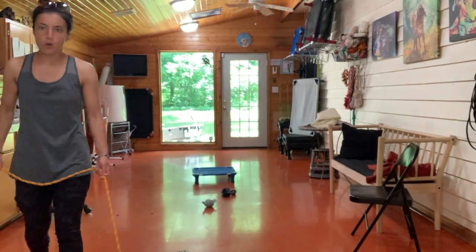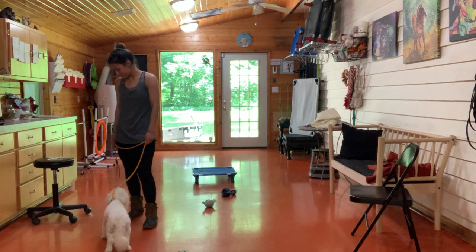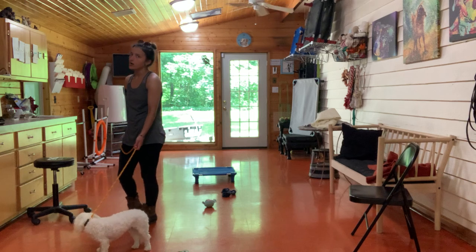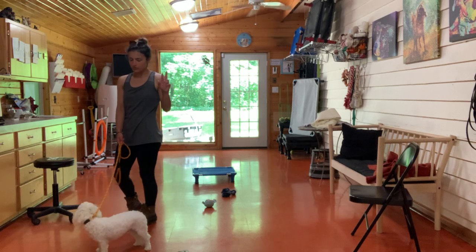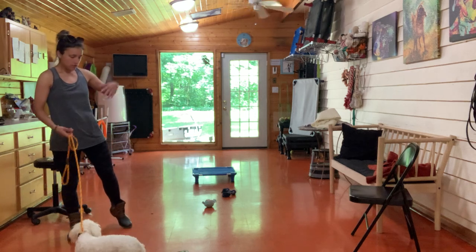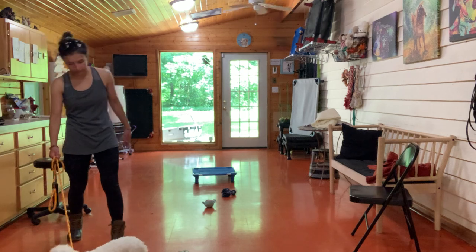We just had Benny back from a walk where we introduced directional changes, and we've been working inside in the training room on Leave Its. Most of what we're doing in the training room today is honestly just getting him acclimated to the training room and working on his separation with Brownie. Brownie and Benny do not like to be separated, so day one has been about getting them used to being apart and helping them through the anxiety that comes with that.